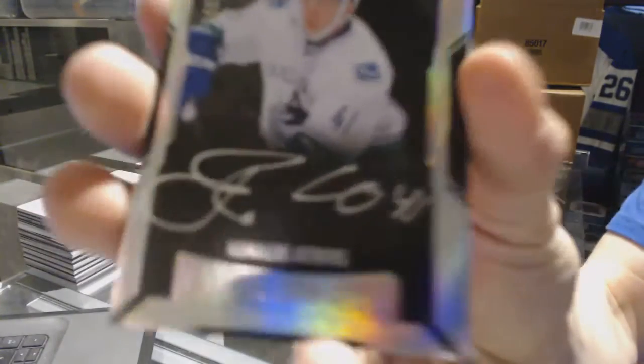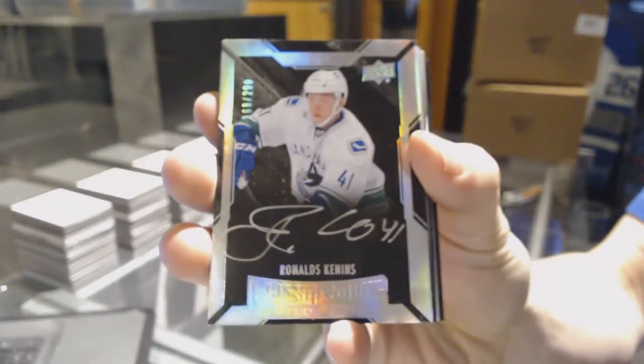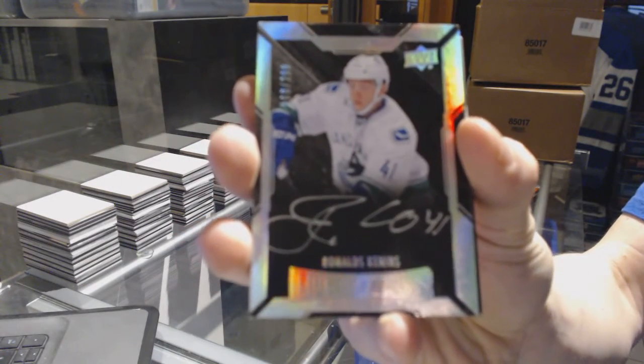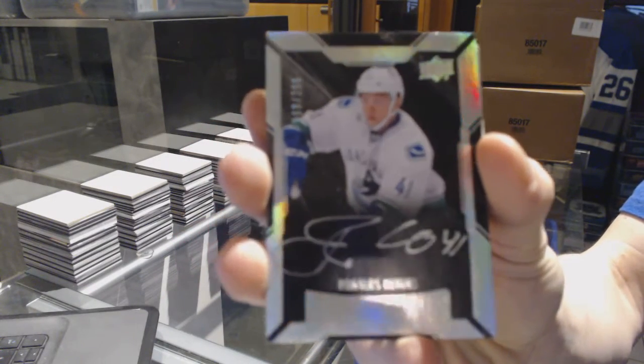We've got a lustrous rookie autograph, number 299, for the Vancouver Canucks — Ronalds Kennins.